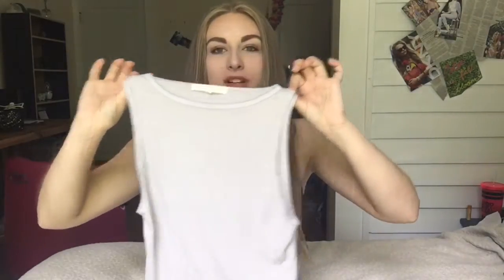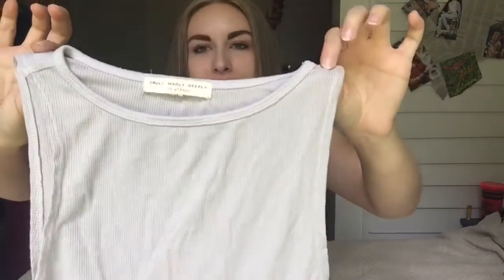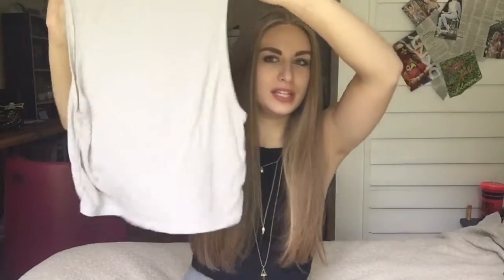Another place that I went was Urban Outfitters and I found this shirt. It was on the clearance rack, so that's always cool. This color is like a gray-tan — I don't really know how to describe it, but it's really cute. It's just like a crop top, and yeah.